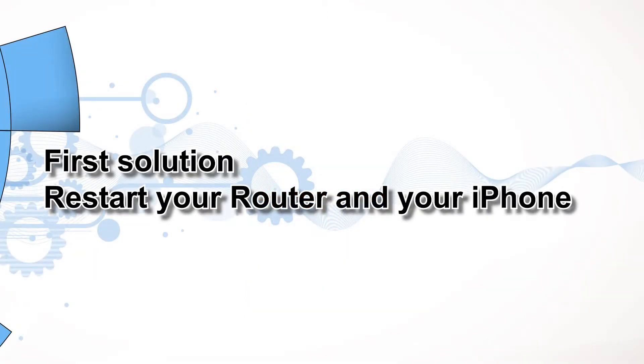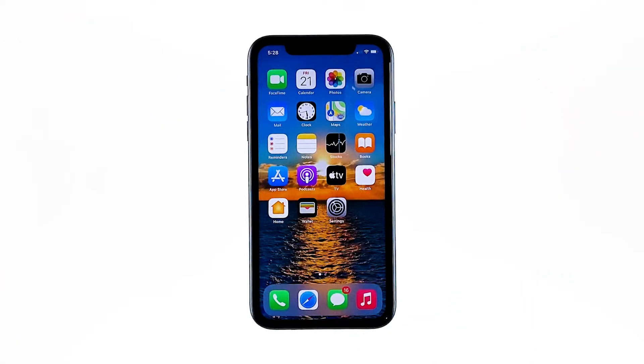First solution: restart your router and your iPhone. Just because your iPhone XR started to drop its internet connection doesn't mean that it has a problem. It is possible that such an issue is caused by a failing network device. Thus the first thing you have to do is restart your router or modem and see what happens. Here's how.